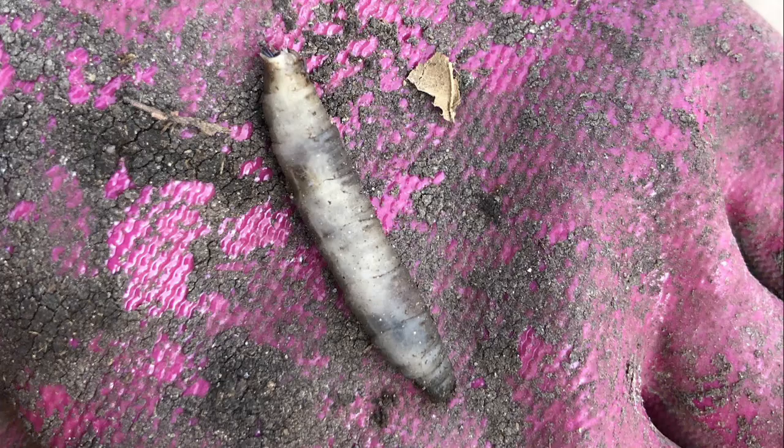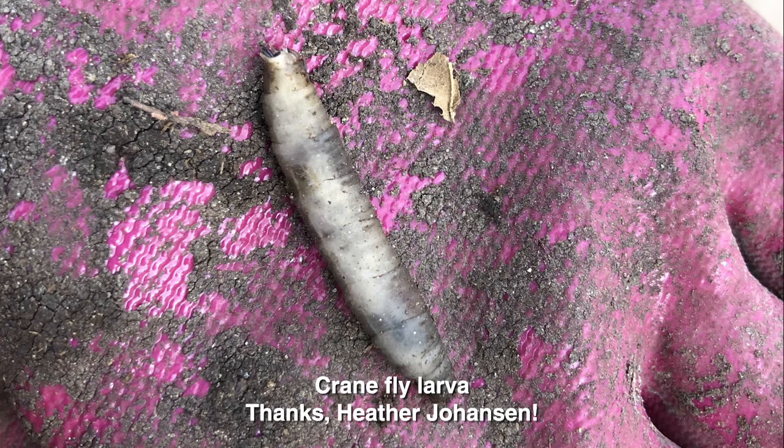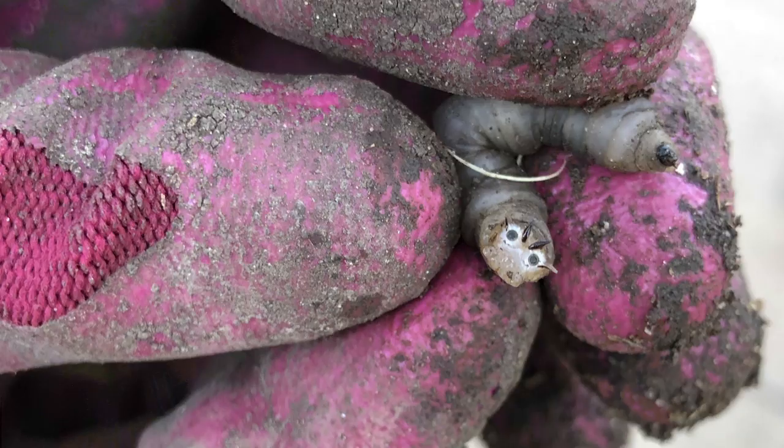Our question comes from Heather Johansson in Waco. She, her husband, and their three young boys noticed some larvae in their garden — found under wet leaves near earthworms. Rather than freak out about these alien-looking beings, they decided to do some research and reach out to us. We suggested the squirmy worm appeared to be some sort of fly larvae, and after digging around online, Heather and the boys concluded these are crane fly larvae — and it appears they're right.